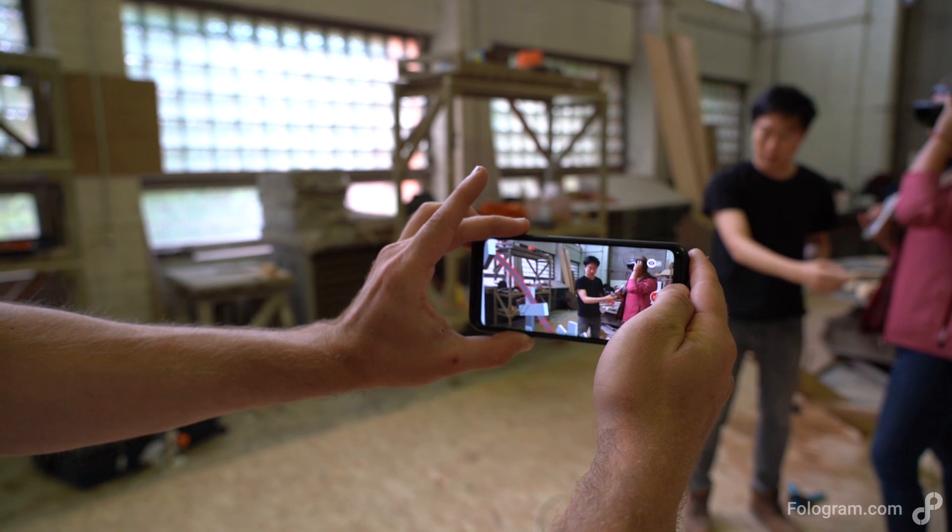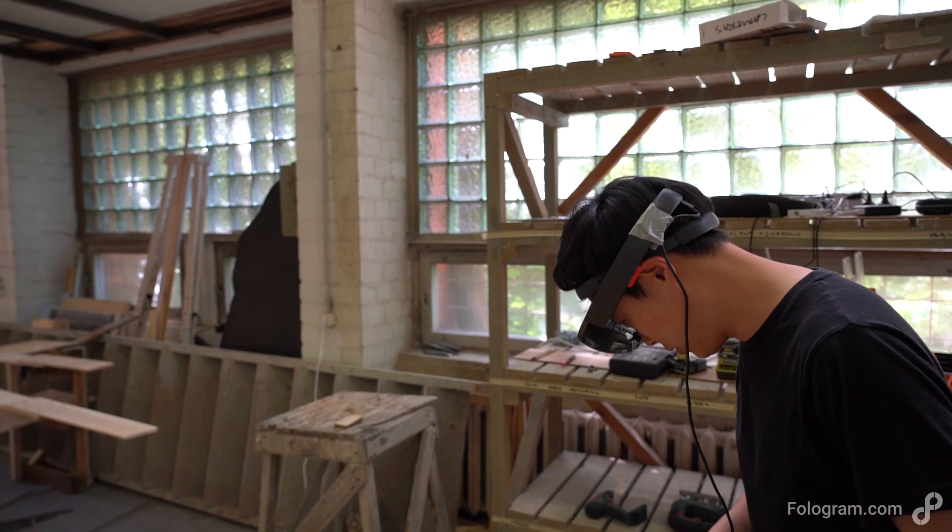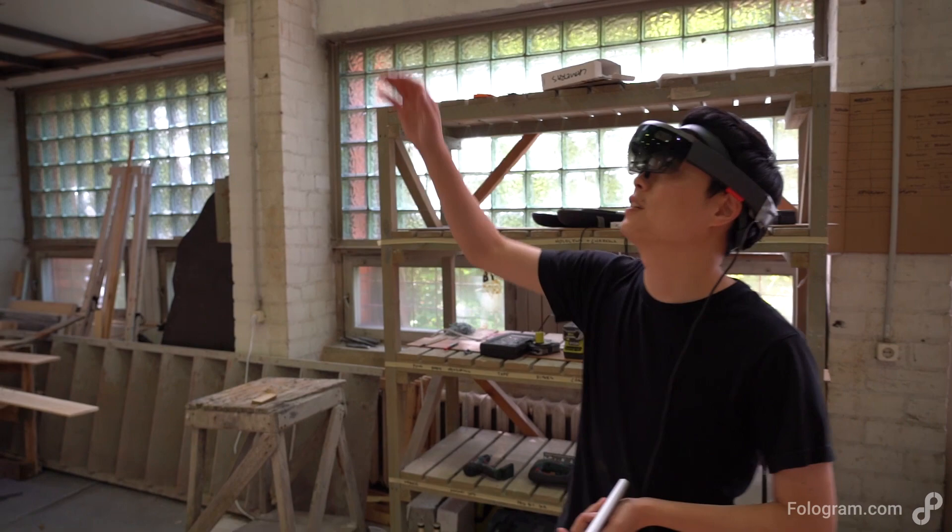Using Phologram, we developed a set of holographic applications that allowed a team of volunteers to follow interactive holographic guides in order to accurately fabricate each one of the unique parts of our structure.